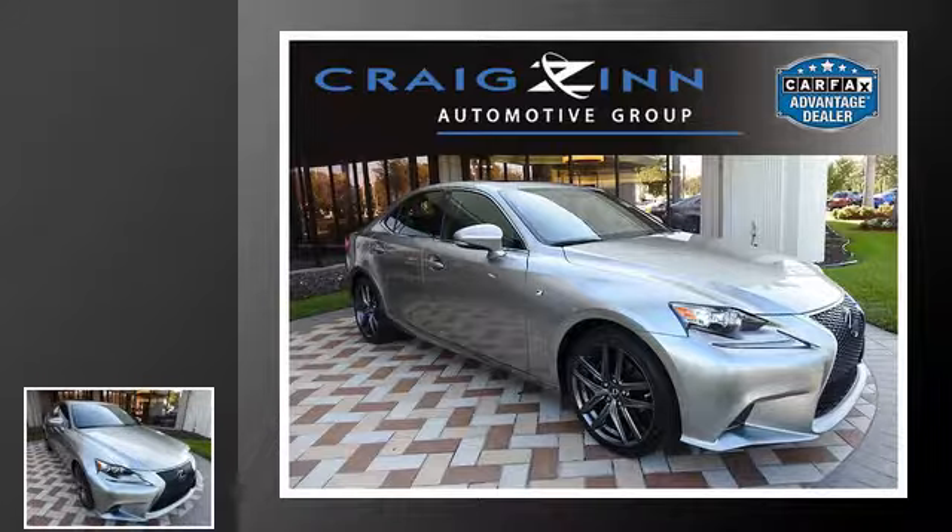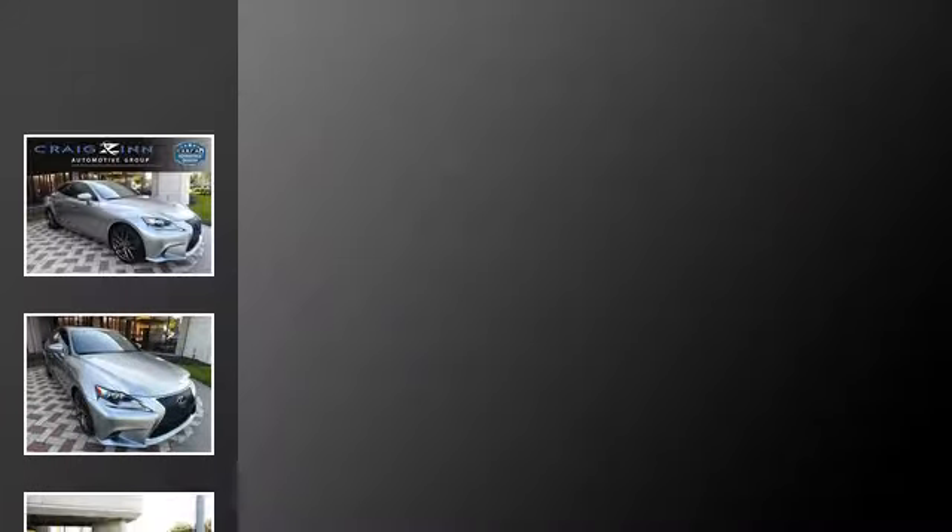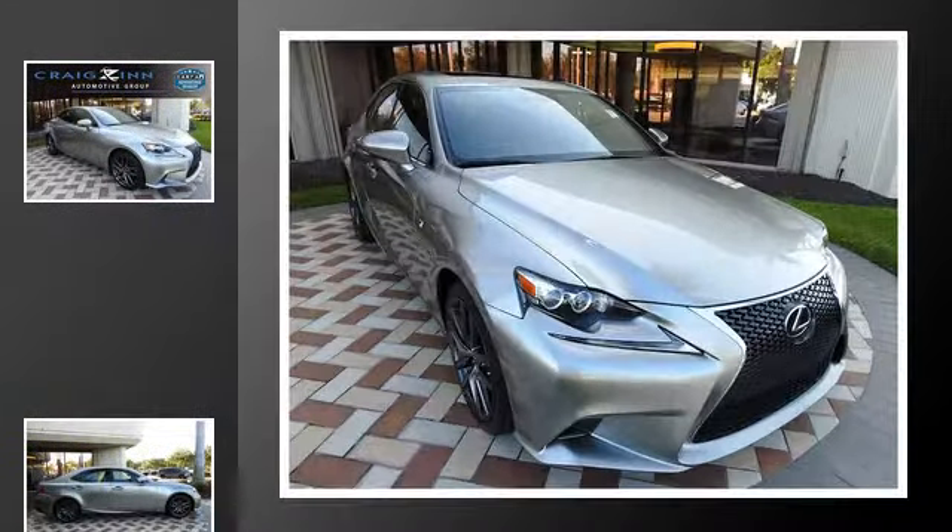This is a 2015 Lexus IS 250. This car has a 6-speed automatic transmission and a 2.5-liter V6.